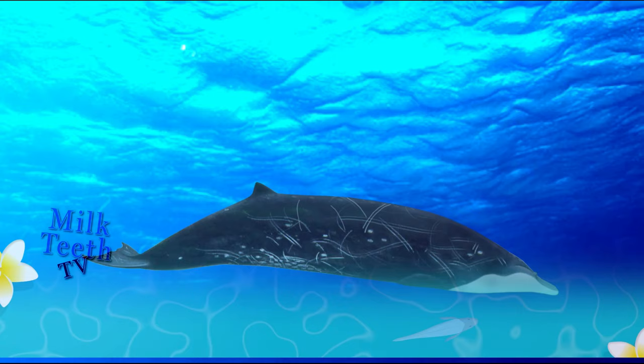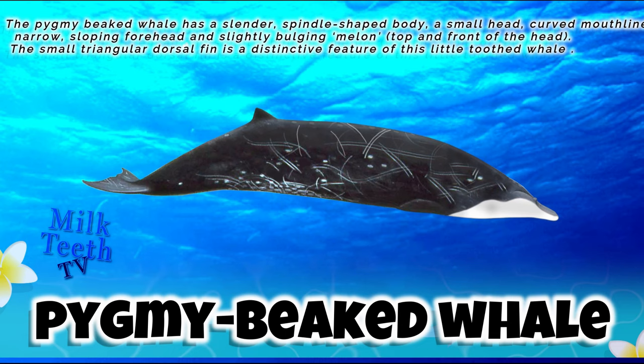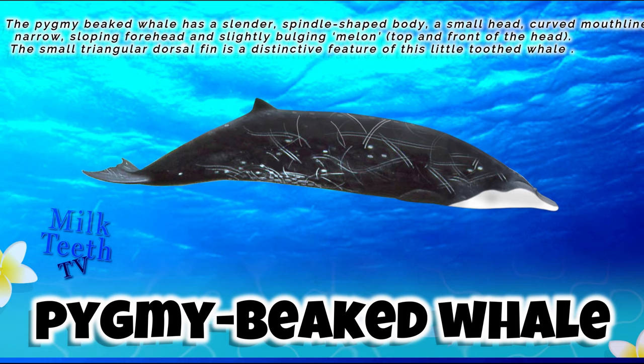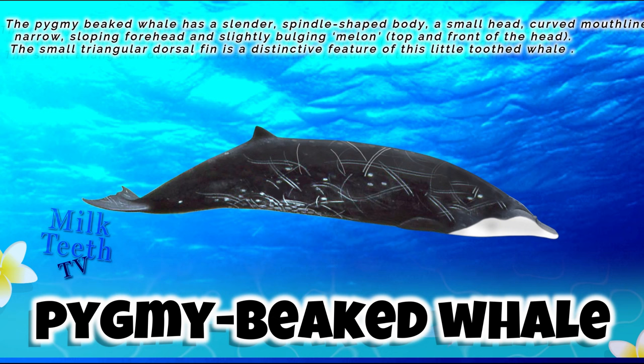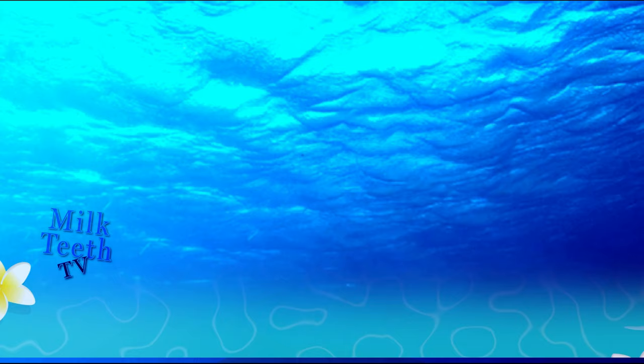The pygmy beaked whale has a slender spindle-shaped body, a small head, curved mouth line, narrow sloping forehead, and a slightly bulging melon at the top and front of the head. The small triangular dorsal fin is a distinctive feature of this little whale, and it is a toothed whale.